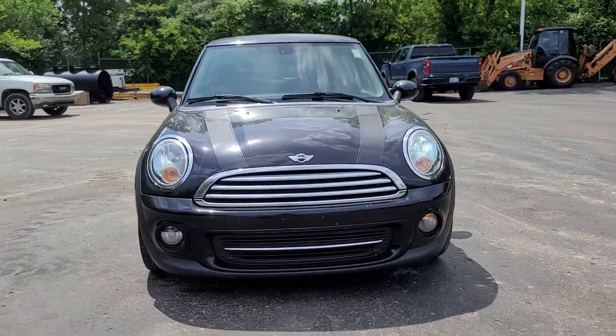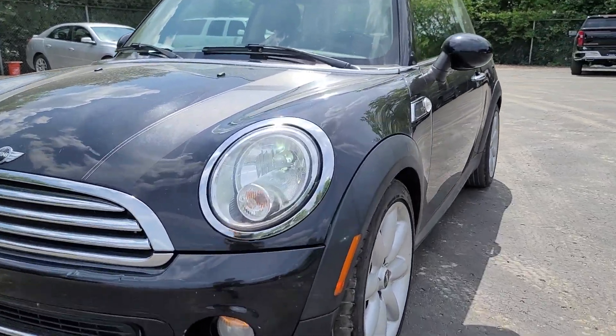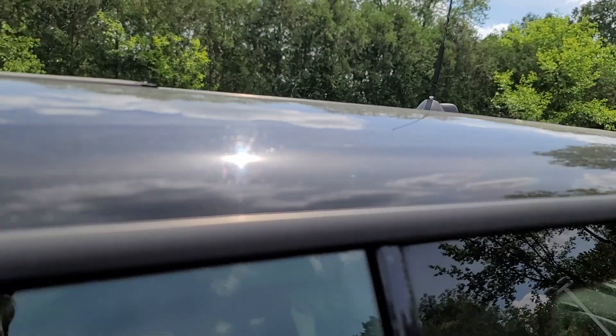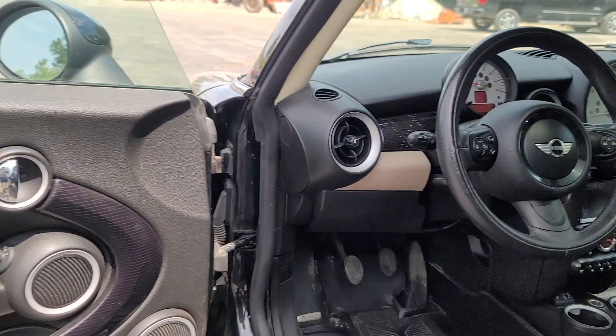You're going to love the 2013 Mini Cooper. This vehicle is an outstanding buy with fewer than 110,000 miles on the odometer. Take a high-spirited sense of fun with you wherever the road may lead in this distinctive Mini Cooper.